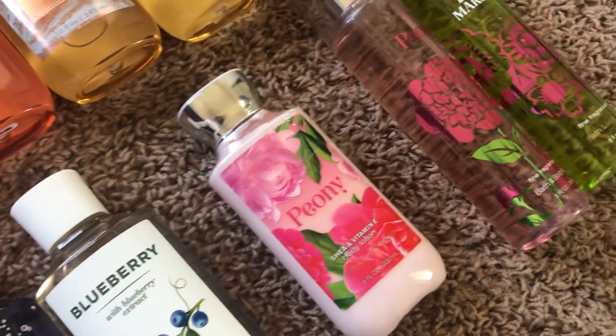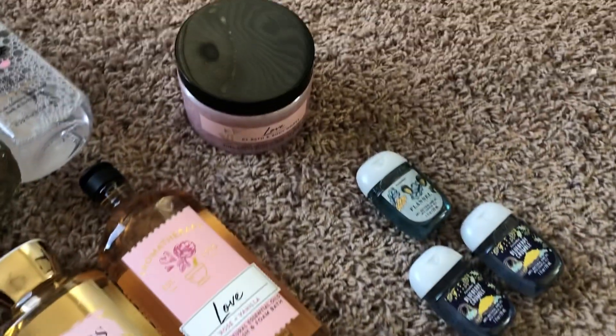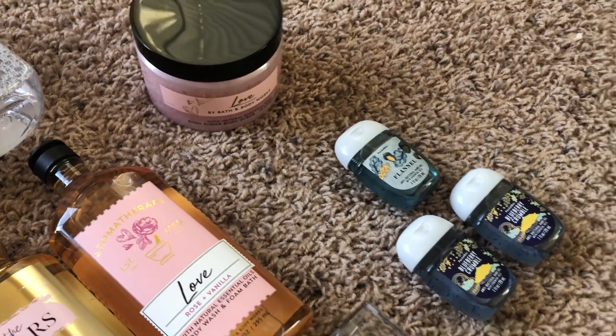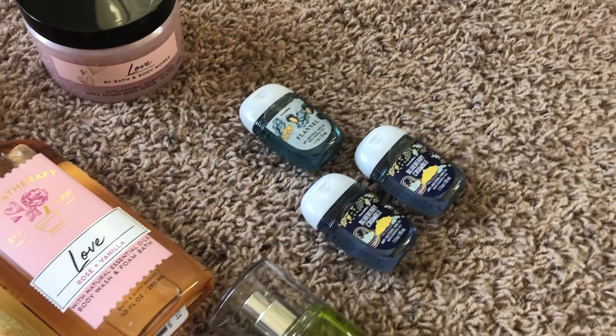For lotions I have just one left in peony. For fine fragrance mist I have peony and iced pear margarita. And then I have some random bits: a sugar scrub in love rose and vanilla, and just three pocket bags left — one in flannel and two in blueberry crumbles.